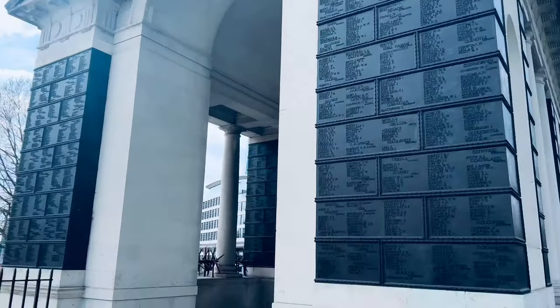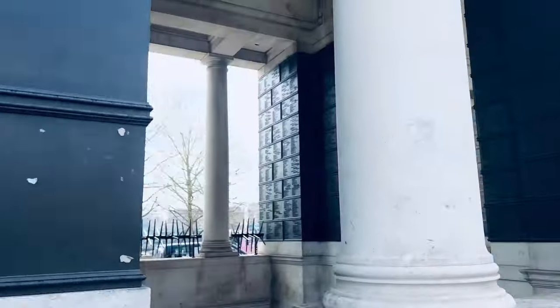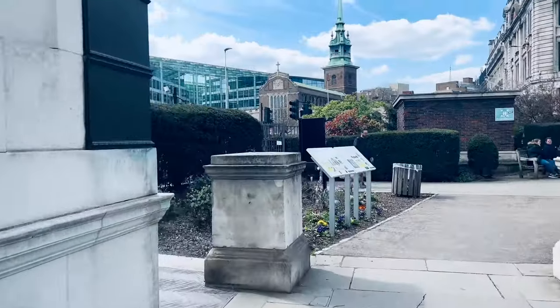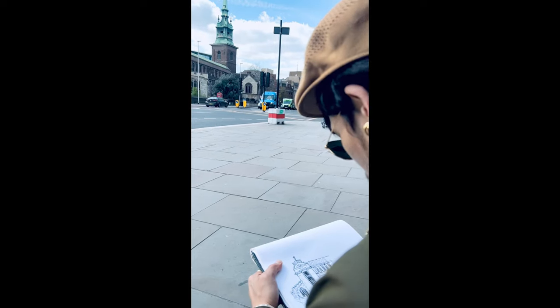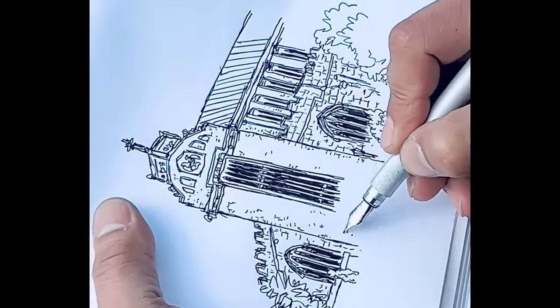Overlooking the Tower of London is a 15th century Anglican church called All Hallows by the Tower, regarded as the oldest church in the City of London. I'm really excited to come here today to explore and draw this church. It has a lot of history about it and I love how it stands out surrounded by all the other big modern architectural buildings.